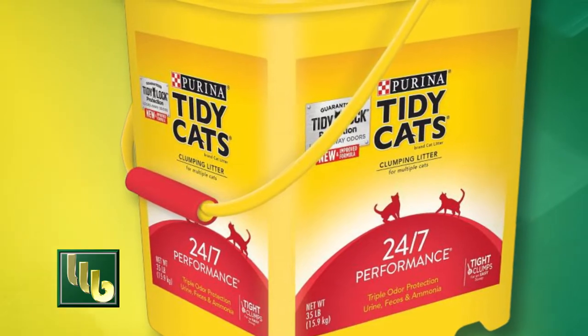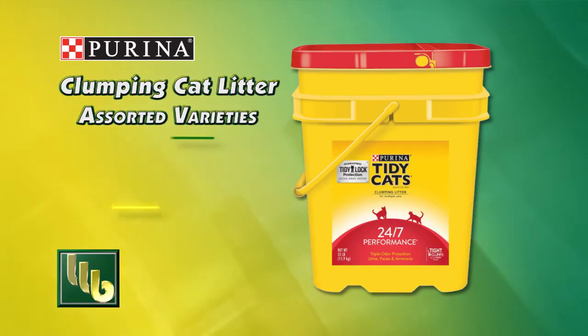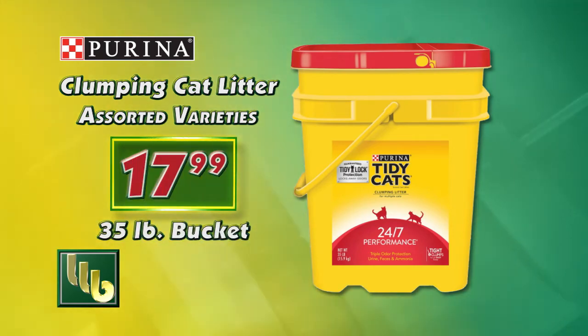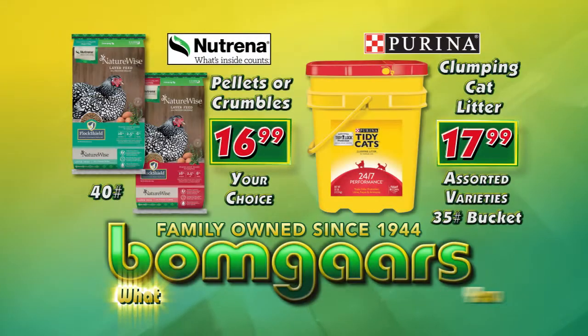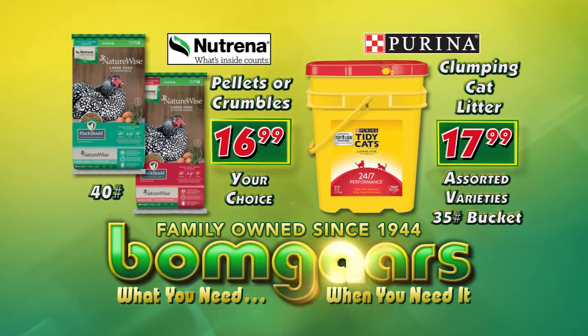Purina Tidy Cats scoopable clumping cat litter features 24-7 continuous odor control. Right now, assorted varieties are just $17.99 in the 35-pound bucket. It's what you need when you need it at Bomgaars.